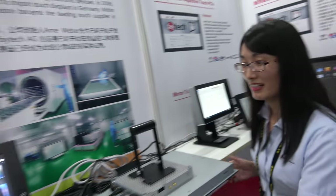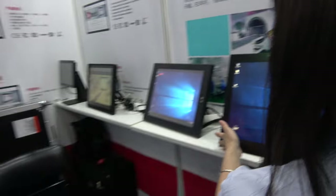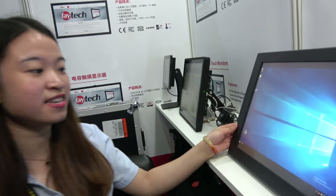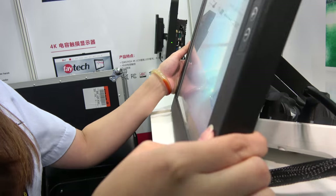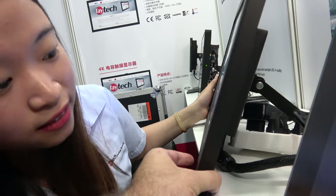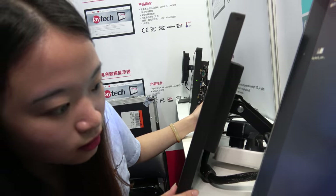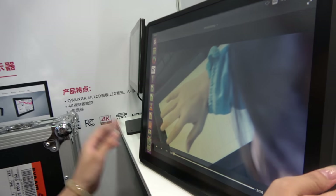This is our 15-inch IP65 resistive touch monitor. It uses an all-in-one cable suitable for industrial and outdoor applications — one cable handles power and everything. And this one is our compact capacitive touch PC.